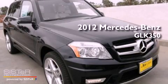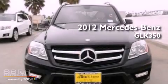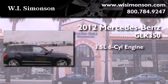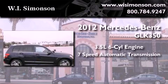This is a brand-new 2012 Mercedes-Benz GLK 350. It has a 3.5-liter 6-cylinder engine and a 7-speed automatic transmission.